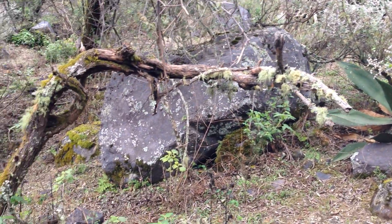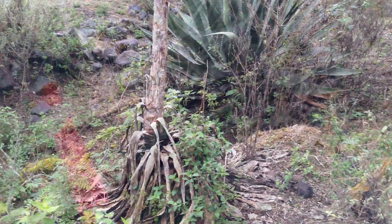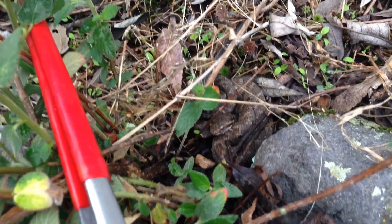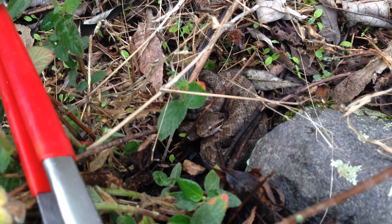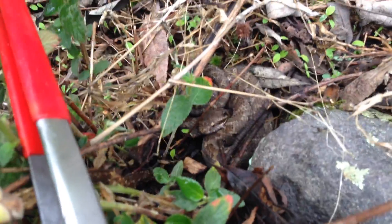We were walking around an outcrop and saw this little bugger, stretched out sunning himself. Looks like a little female Curtless Bacillis.